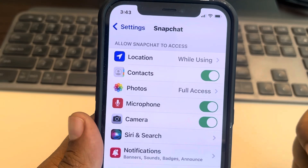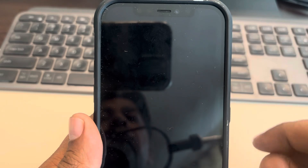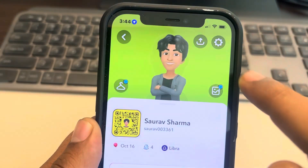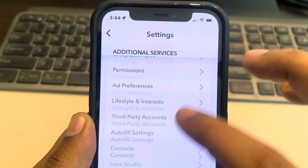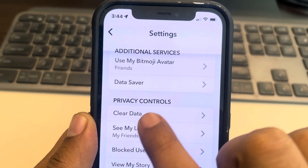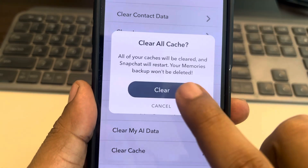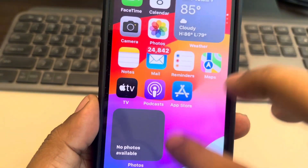See whether your issue gets resolved. If it does not, go to Snapchat, tap on the bitmoji icon, then tap on the gear-shaped icon, scroll down and find the clear data option, tap on it, scroll down and find clear cache, and tap clear. Then open Snapchat again.